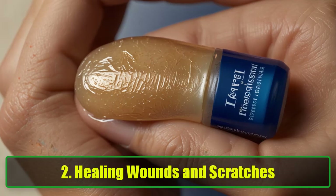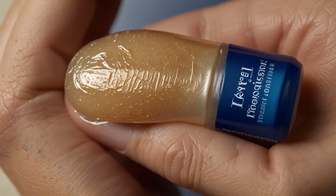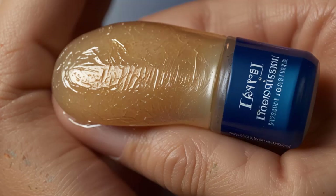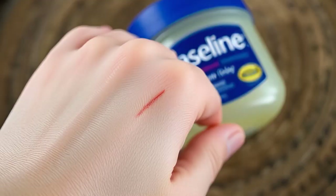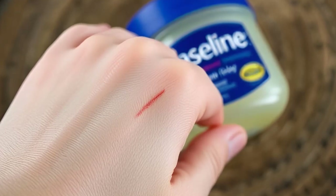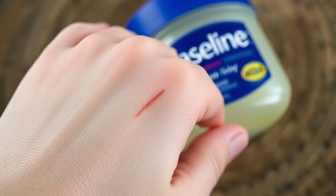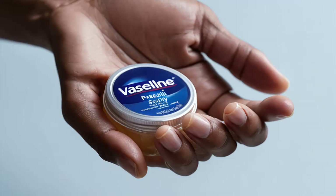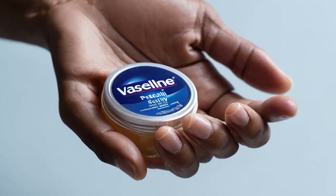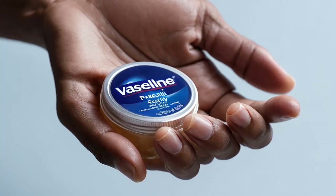2. Healing Wounds and Scratches. Vaseline Petroleum Jelly is a fantastic aid for healing minor wounds and scratches. Moisture plays a critical role in the healing process, and Vaseline helps by sealing in moisture to prevent the wound from drying out. This creates an ideal environment for your skin to heal faster and reduces the chance of scarring. Fun Fact: Many athletes use Vaseline to treat minor abrasions and prevent skin irritation caused by friction.